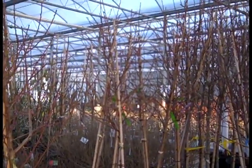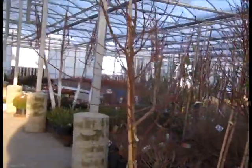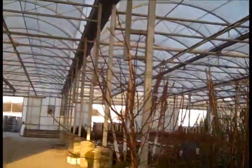Here we're looking at some beautiful seven gallon nectarines. We have a lot of nice fruit trees going out. Look at the head on that plant — this is a gorgeous seven gallon fruit tree.